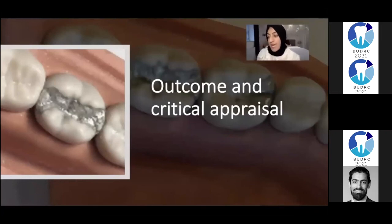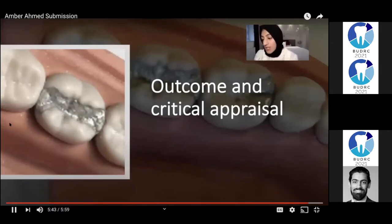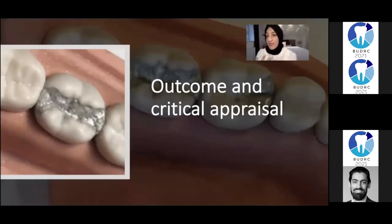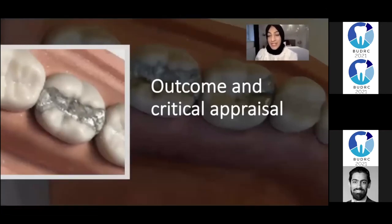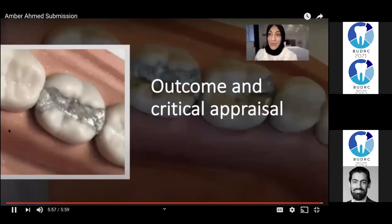Pre-carve burnishing should be done immediately after the completion of condensation, and the burnisher should be used with heavy strokes. It has been shown that pre-carve burnishing produces denser amalgam at the margins of the restorations. In addition to aiding condensation, pre-carve burnishing is the first step to shaping the occlusal surface of the restoration. I thoroughly enjoyed this clinical skills session and really enjoyed working with amalgam.